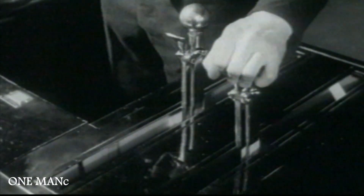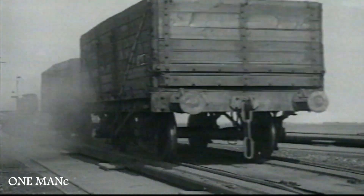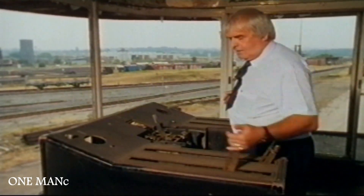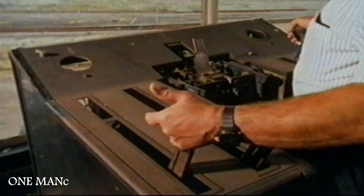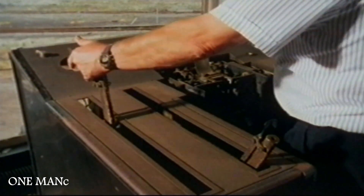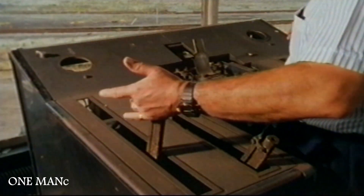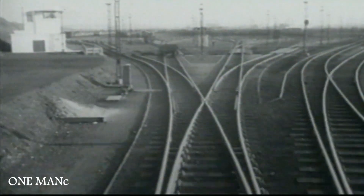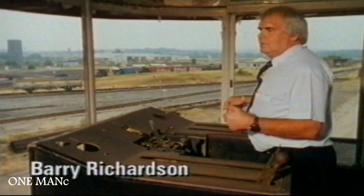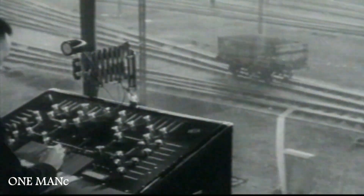Controlled from the top of a trackside tower, these clamps slowed the wagons by squeezing the wheels that passed through them. The skill was manipulating the brakes — if the road was empty, you just gave a slight brake application so that it just rubbed, and the wagons ran down into the yard. If the road was completely or nearly full, you gave a more severe application, and that slowed the wagons down so they just trickled into the various roads.